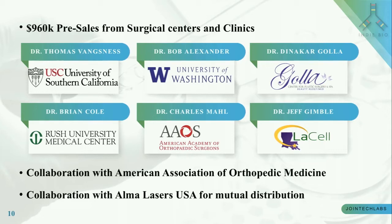We have a collaboration with AAOS, which gives us access to more than 200 doctors focused on regenerative orthopedics as potential buyers of Mini-Stem. With Alma Lasers, a multi-million dollar company in the plastic surgery business, we have a mutual interest for Mini-Stem distribution.